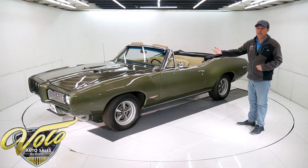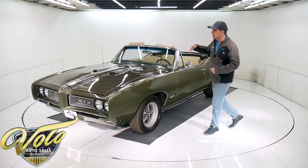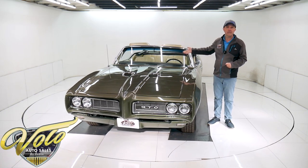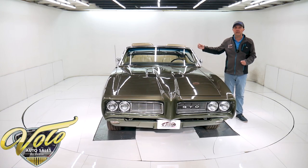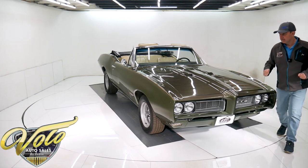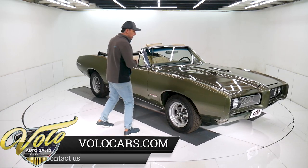The motor is completely rebuilt. You look up at the motor, it's still spotless. The starter was replaced, there's a new flywheel cover. The transmission is a Turbo 350 automatic, completely rebuilt, has a little bit higher stall converter. The rear end has new 3.30 posi gears in it. So motor, trans, and rear end have all been redone. Brakes and suspension all been redone.